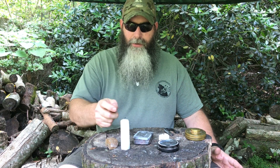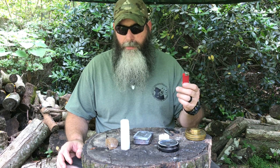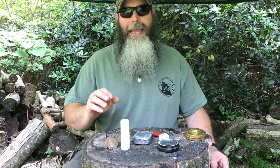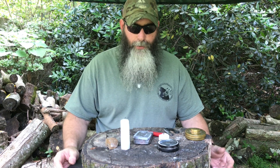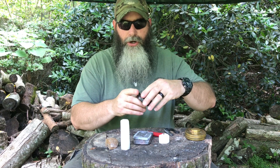Why light with charred materials versus just using gas or fluid from your lighter? While that's not necessarily a bad thing, over time you may run out, lose your lighter, break the flint, or fill in the blank. There are a lot of different reasons why you want a backup, and being able to char your material and light a candle is part of that reasoning.